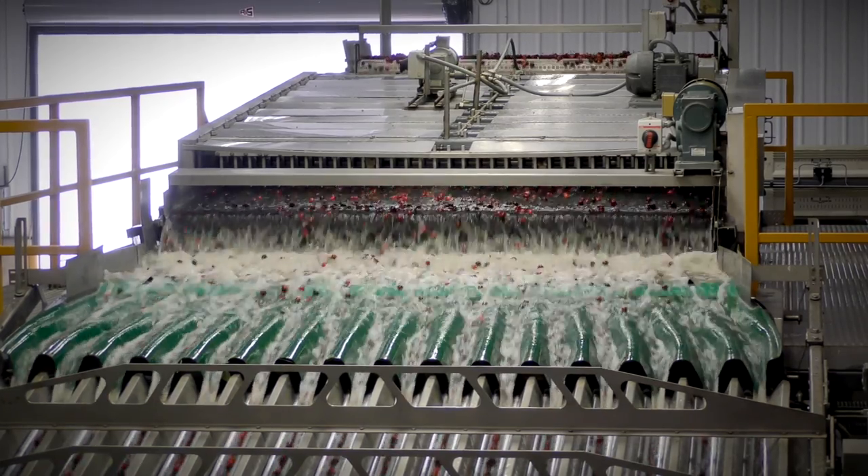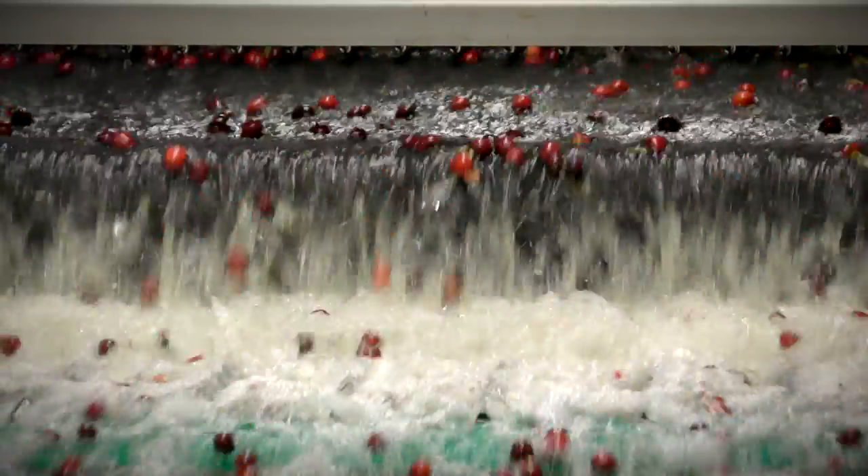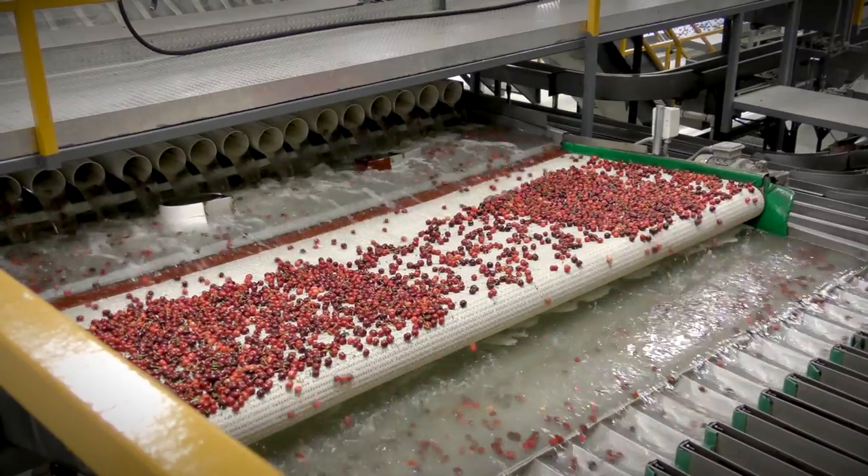After cluster cutting we begin hydro cooling. Keeping the fruit cold is very important for keeping it fresh and firm, so we spend five minutes raining cold water — 32 degrees, almost ice cold — over the top of the cherries. What we're trying to do is pull the heat out of the cherry.